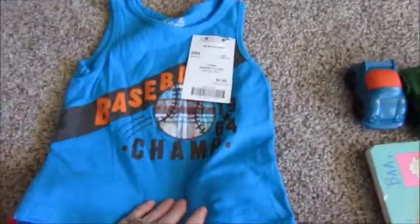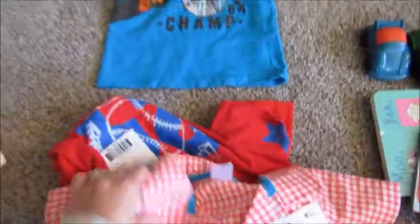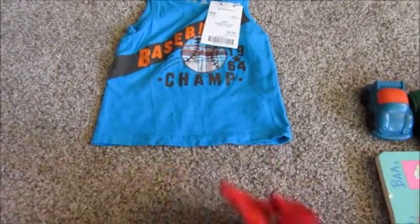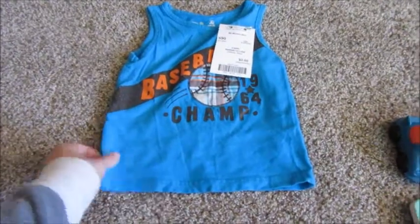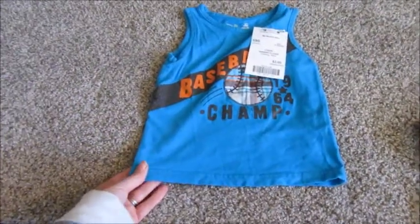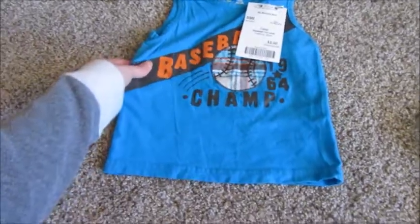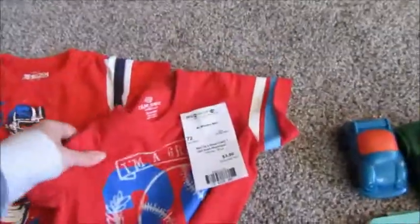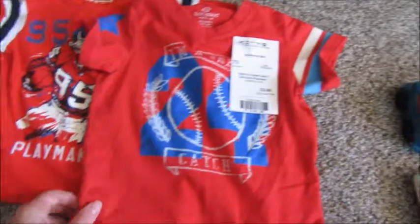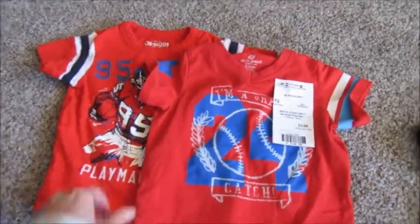For my oldest son I found a little tank top — there was actually two of them, one was red with a soccer design on it, and I got both of those for $2. I also got him these two sports shirts — one is football and one is actually baseball — and I got both of those for $3.